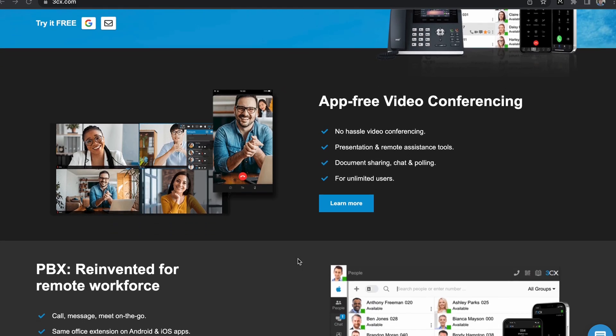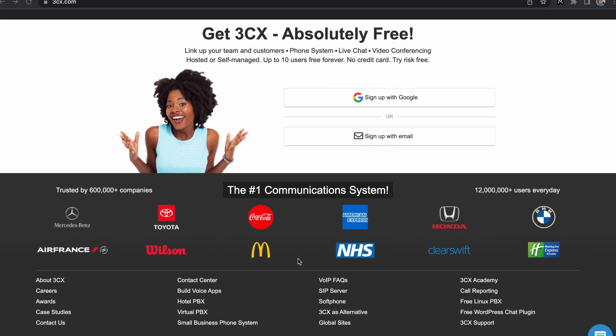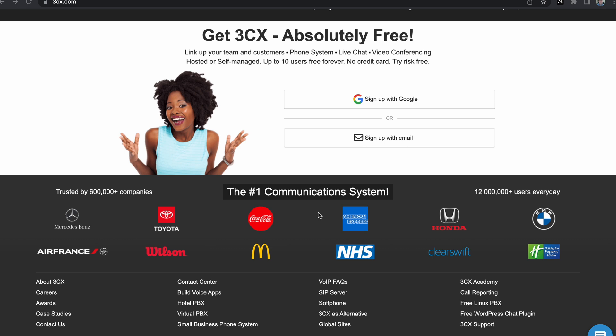Hello everyone, Carlos here. In today's video, we're going to be talking about a recent attack that happened against 3CX. They are a VoIP solution company that have a soft PBX in addition to a desktop client that allows you to connect to the PBX so you can have your telephony wherever you go.